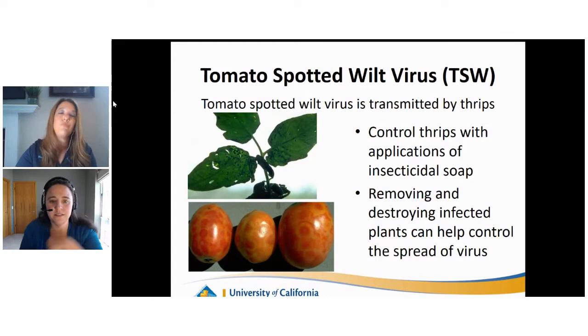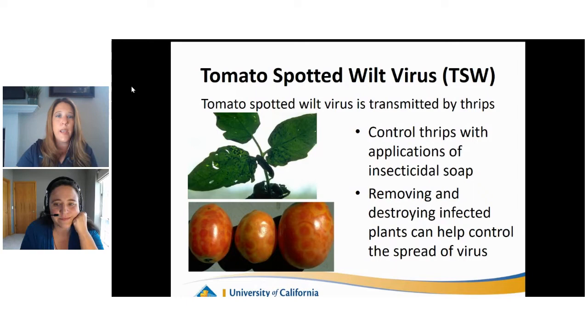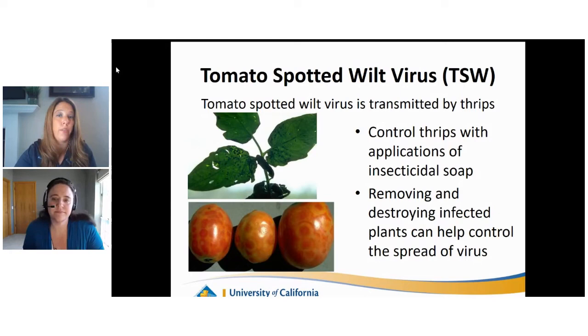Many Master Gardener offices are working remotely, so any photos you can provide when sending questions into your helpline offices are helpful - not just of the fruit, but close-ups of the actual tomatoes and leaves, and also photos from further back. All of that is helpful in helping us diagnose what might be going on with your plants.